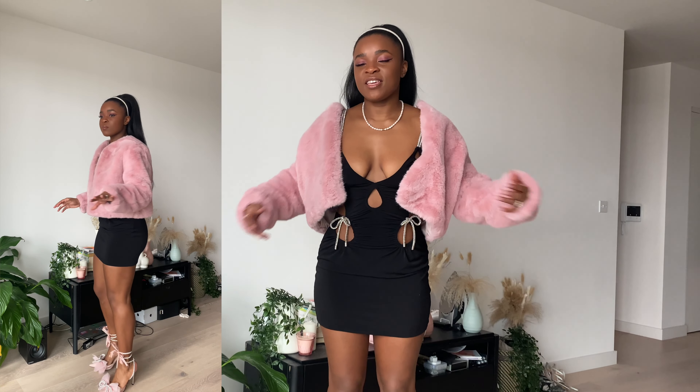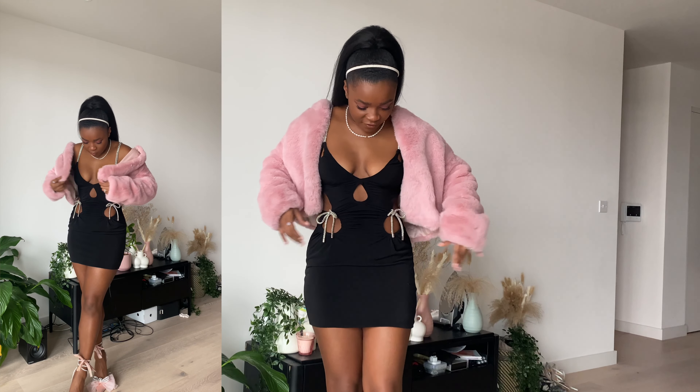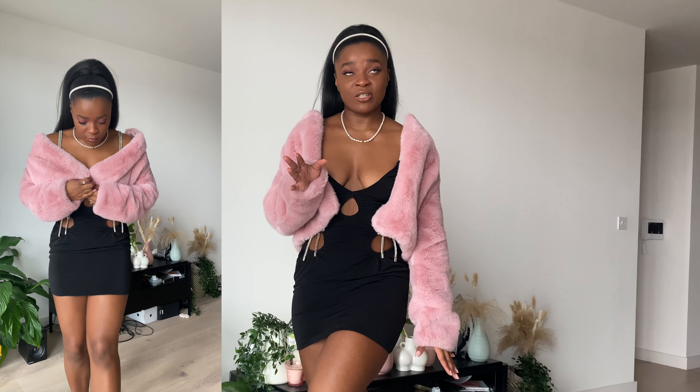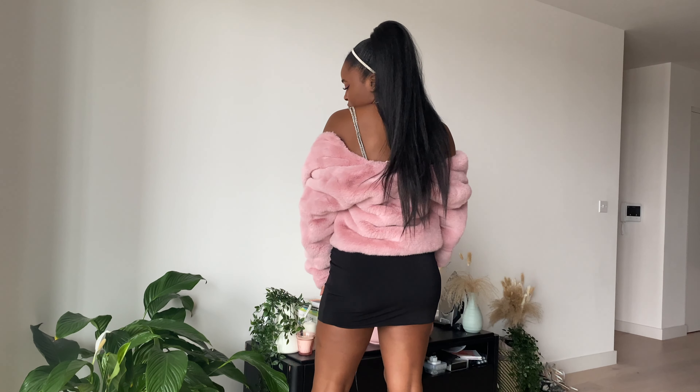Here is the second outfit. This is definitely a date night fit. I know you guys have seen these heels literally everywhere because they are all over Instagram, Pinterest, and every other social media platform. I paired them with this fluffy jacket because it just makes it a little more soft and girly, which is always my style.